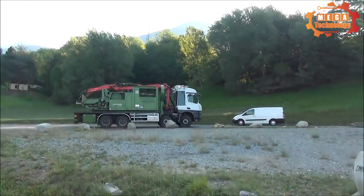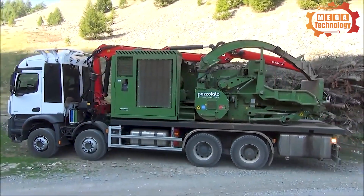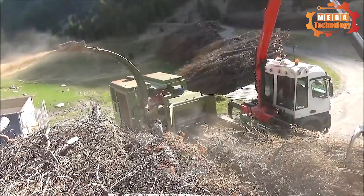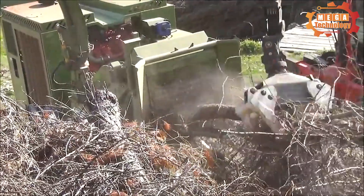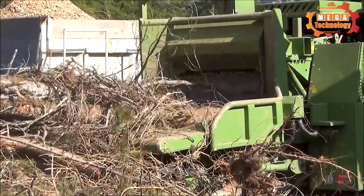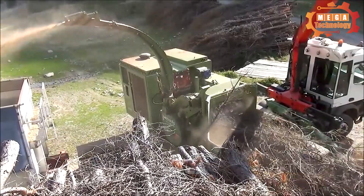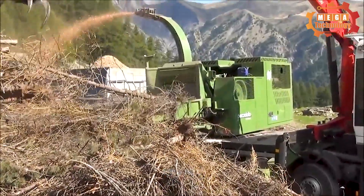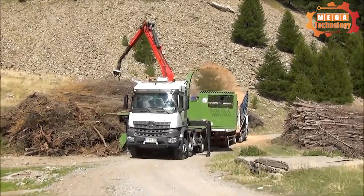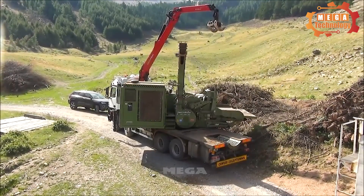The PTH 1200 820 M Pezzolato is a powerful and efficient wood handling solution, equipped with a Volvo engine. With a capacity of 13 liters and a six-cylinder structure, this machine possesses an impressive capacity of up to 551 horsepower, ensuring wood chipping ability. Powered by a Volvo engine known for its reliability and high performance, the PTH 1200 820 M Pezzolato is designed to handle any wood chipping tasks efficiently.